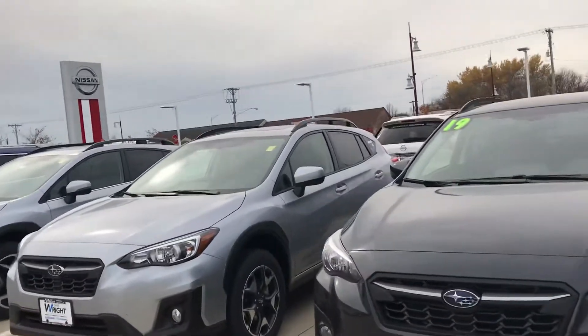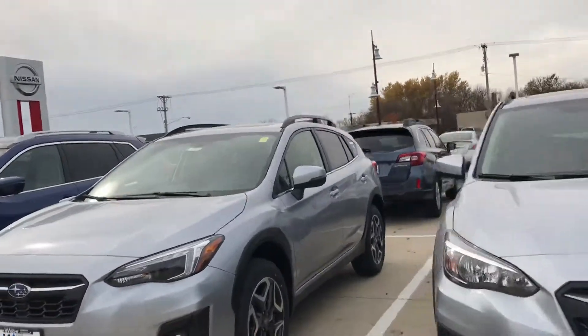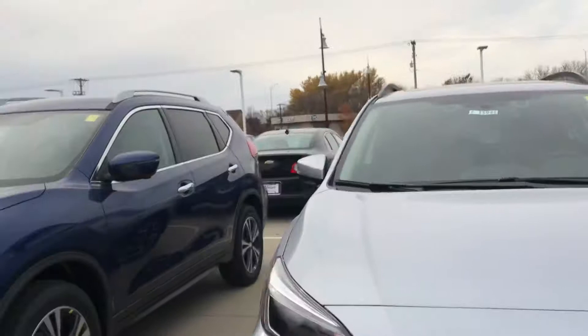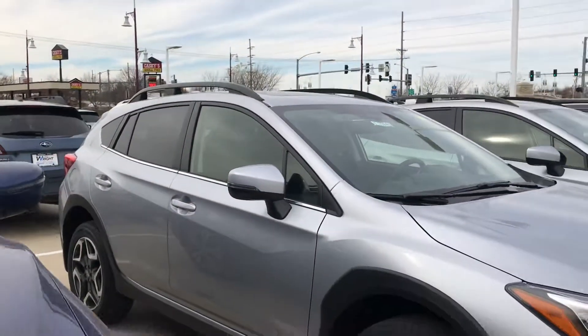If you haven't driven a Crosstrek, you're making a mistake by choosing any other car. Give me a time to find out and drive one of these awesome vehicles, because once you drive a Subaru, it's hard to go to anything else again. My name is Tommy from Dave Wright, and I'd love to take care of you. Thanks, have a great day.